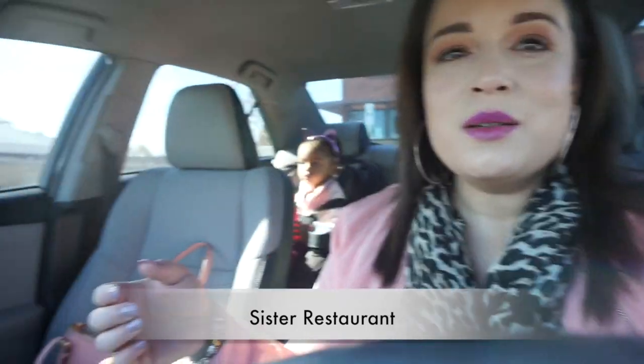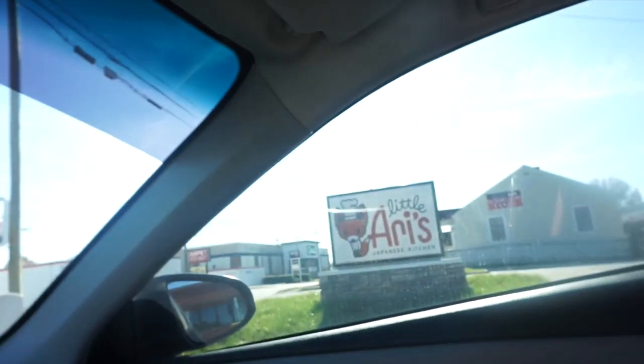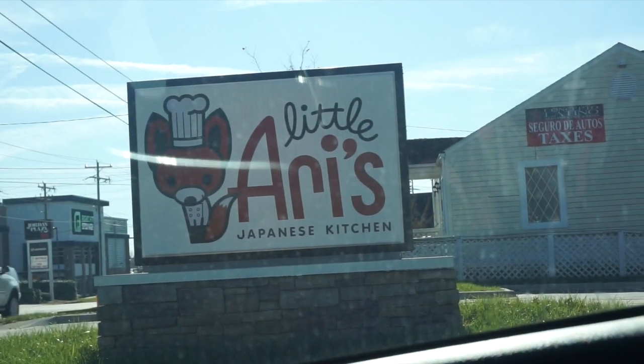We're gonna try this place — I don't know if you guys know it, it's like Arigato's and Kabuki's, which are Japanese steakhouses. There's a smaller restaurant that's part of Arigato's called Little Ari's. We've never been there but we're gonna try it out today. We kind of just wanted some Chinese or Japanese food instead of our usual Mexican meal for lunch. We are here — they're opening in about three minutes.